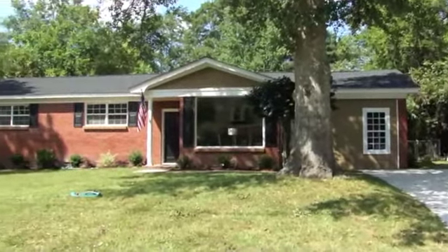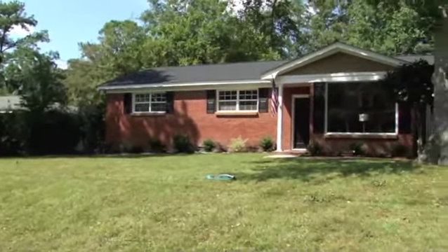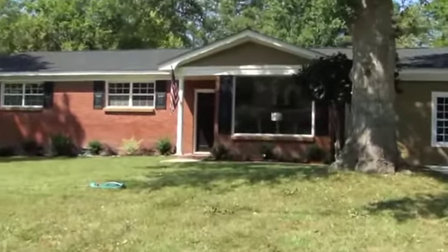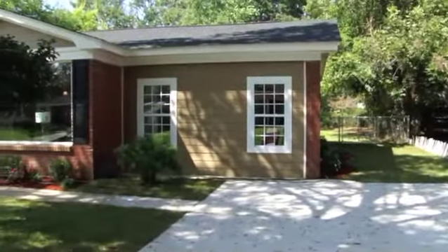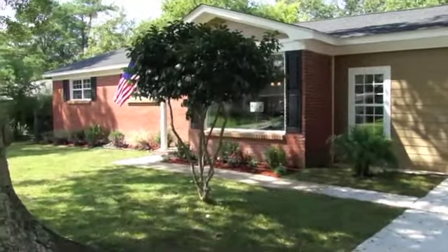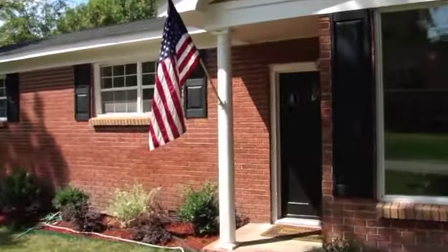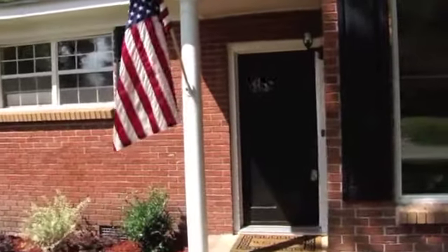Welcome to 1122 Barrett Road in West Ashley. Only 2.5 miles to downtown Charleston, this home is a must-see. Come experience this beautifully renovated 4-bedroom, 3-bath house with dual master bedrooms including a new master bedroom suite.